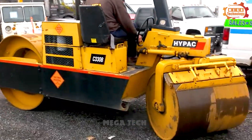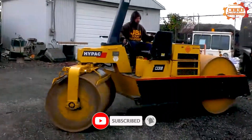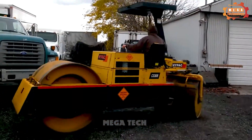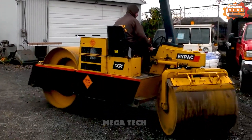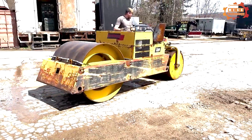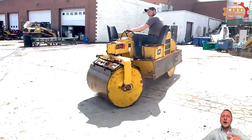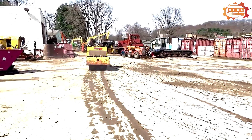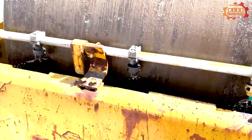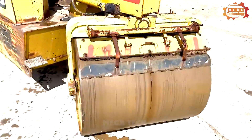The Hypak C330B is a static vibrating bulldozer used for compacting construction materials such as concrete, asphalt, and stone. It has an operating weight of 9,380 pounds and is powered by a 2.36-litre four-cylinder Isuzu engine. The machine has two smooth ironing drums — a front drum with a diameter of 2.9 feet and a rear drum of 4 feet. When the machine moves, the tamping drums create vibrations that impact the material surface, loosening particles and squeezing them together for optimal tightness.